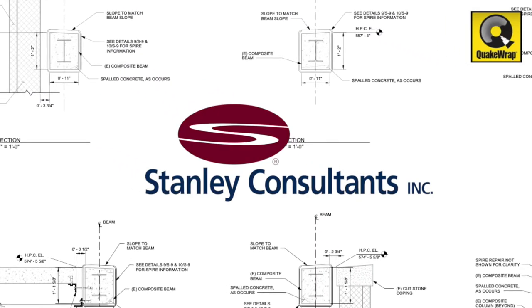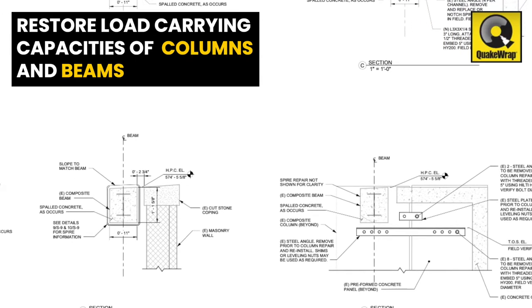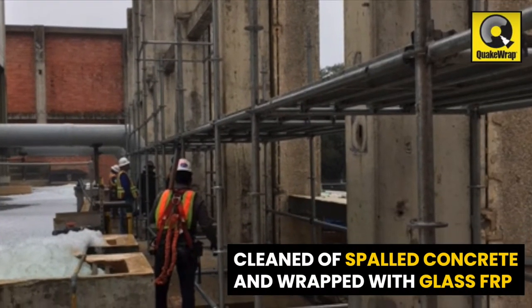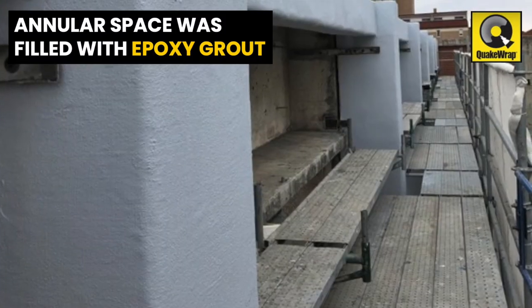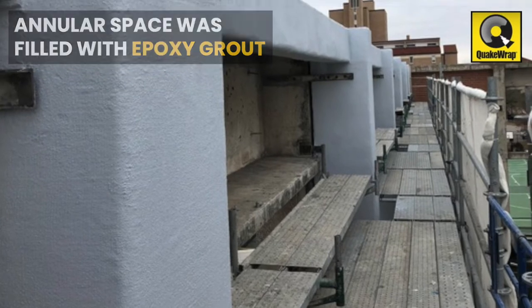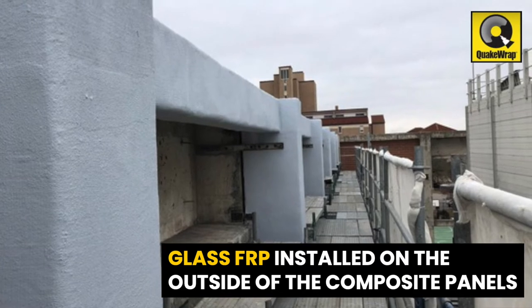Engineering contractor Stanley Consultants tapped QuakeWrap to restore the load-carrying capacities of the deteriorated columns and beams. The columns and beams were cleaned of spalled concrete and wrapped with glass FRP panels. The annular space was filled with epoxy grout, with additional glass FRP installed on the outside of the composite panels to ensure encapsulation.